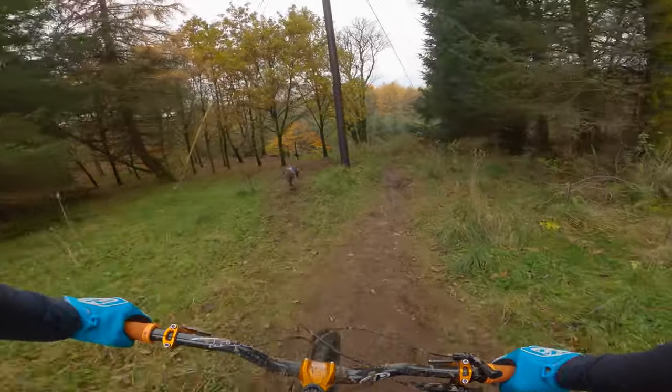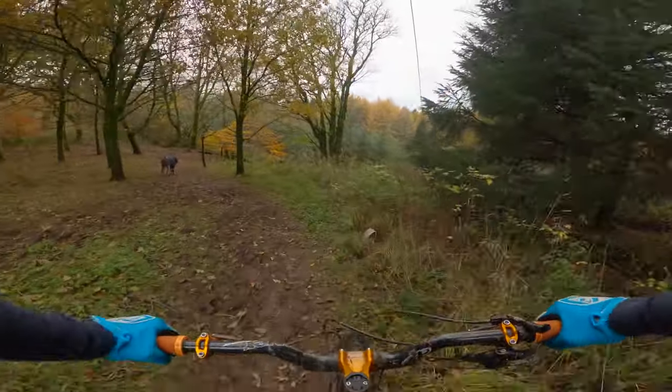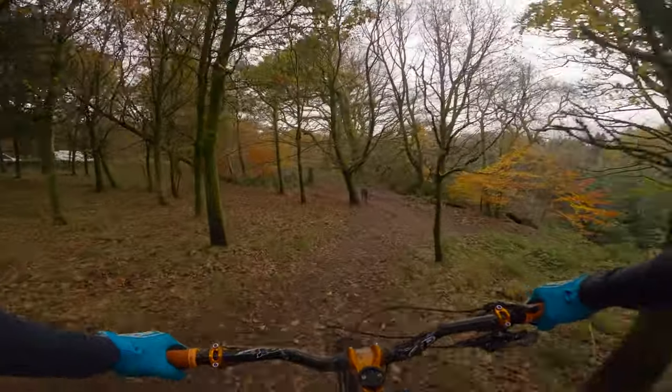So we're back down at Mudduck today to try some of the trails I didn't get done last time. I've got the trail dog with me. On you go!